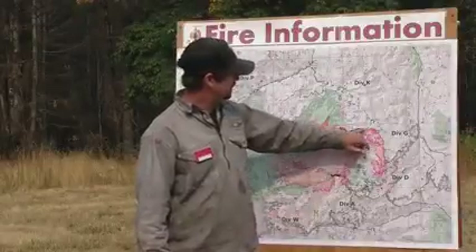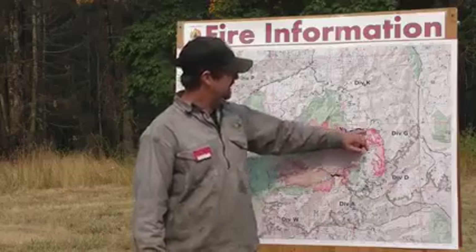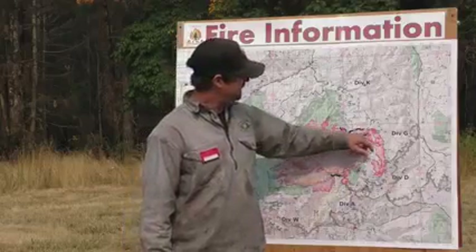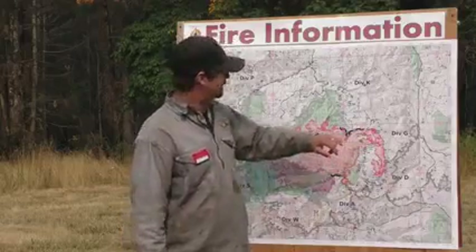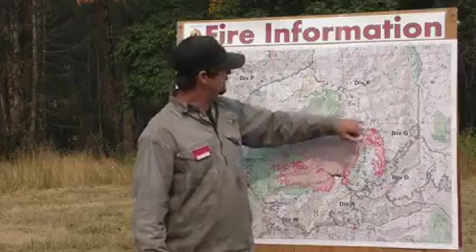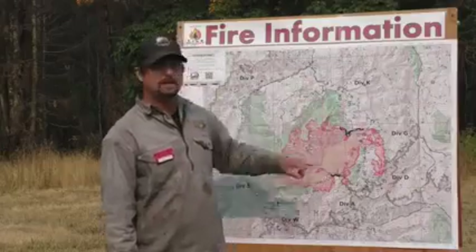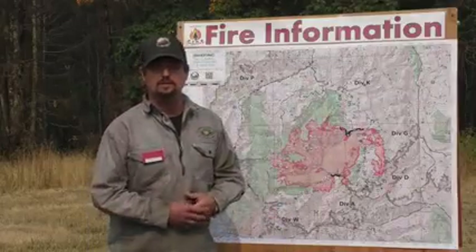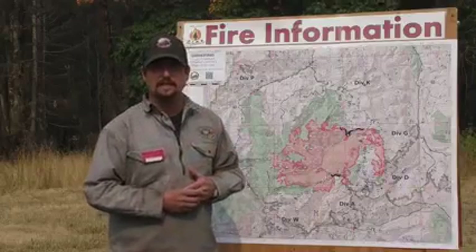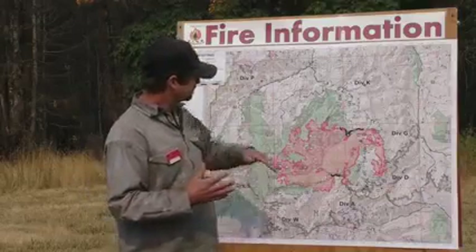Over in Kilo, we do have some more containment on the map. We've been sending folks in there the last couple of days — patrolling this area and doing any mopping up possible. We are preparing the road system in Division K, the 6350 road and 63 road, using heavy equipment. We're preparing that road in case we need to use it — it is one of our primary control lines, indirect from the fire — and we'll be ready to use it if the fire gets there.